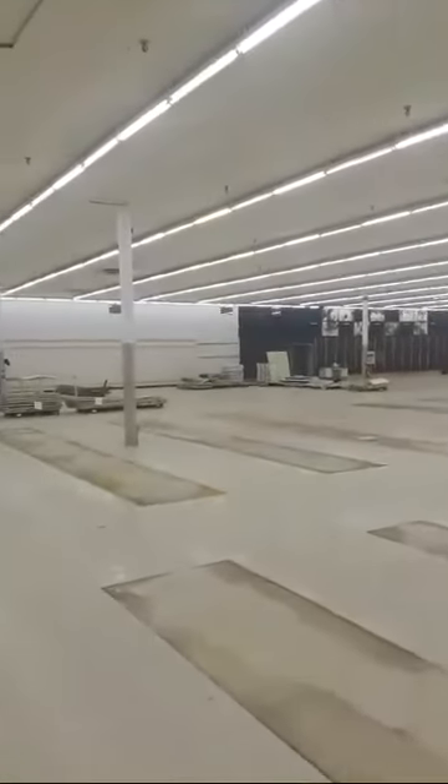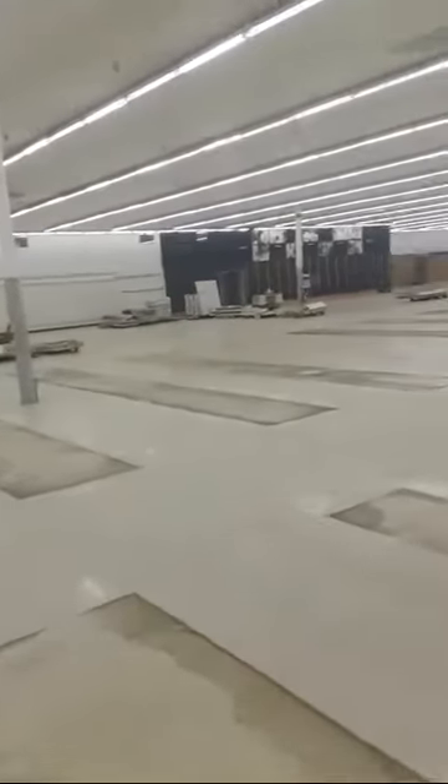I'm walking to where the electronics used to be inside this Kmart. You can see a lot of empty shelves. The electronics section used to be over that way. The sign over where the electronics sign used to be was bought out by WallyB26.